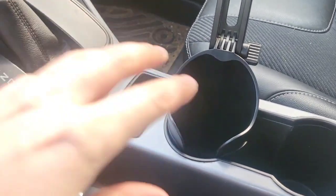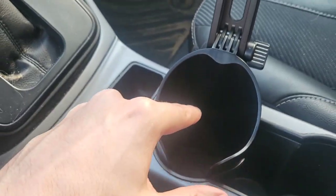All right guys, I got it. Put it in here, so it's like a big cup holder right here. I can still put a drink in there if I want.